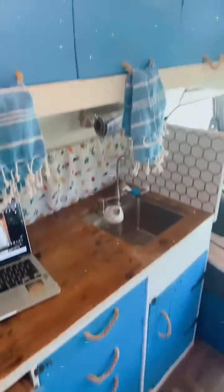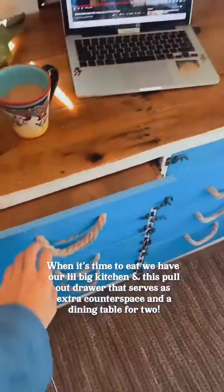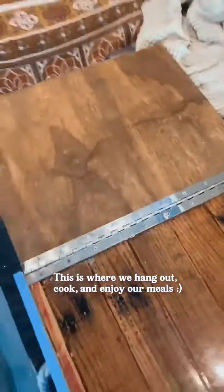When it's time to eat, we have a nice big kitchen and a little table that folds out big enough for two. This is where we hang out, cook, and enjoy our meals.